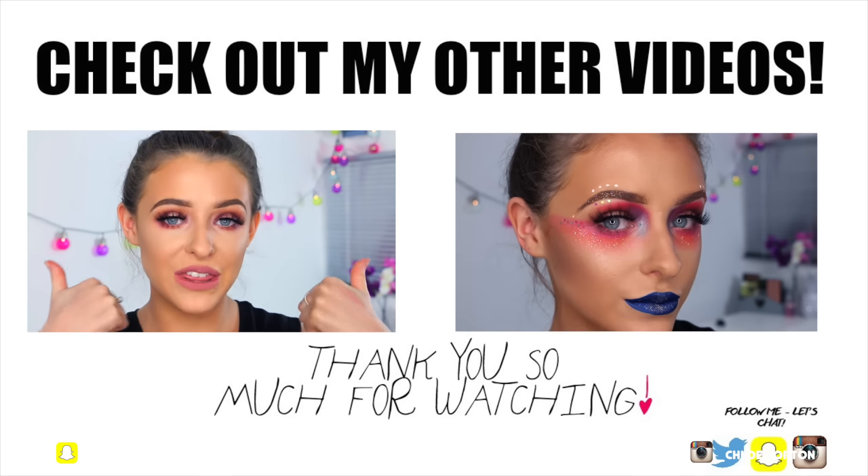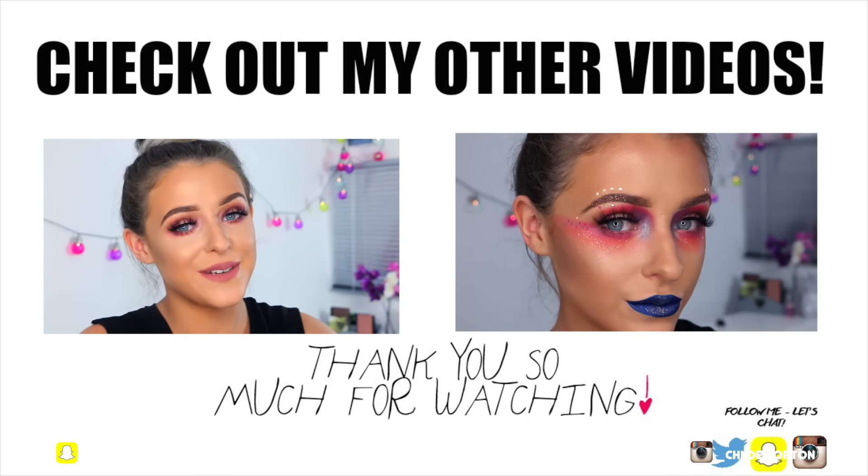So guys, that's pretty much everything I wanted to mention. As I said, I've been trying so many new products recently and those are my favourites at the moment that I adore so much. Please give this video a big thumbs up if you enjoyed it — it helps me so much. I will see you in my next video, guys. Bye!